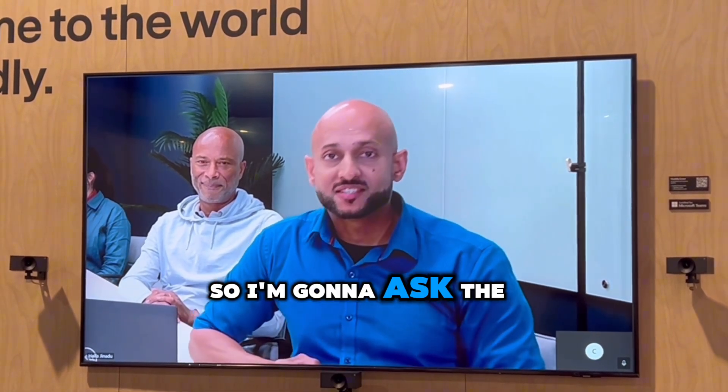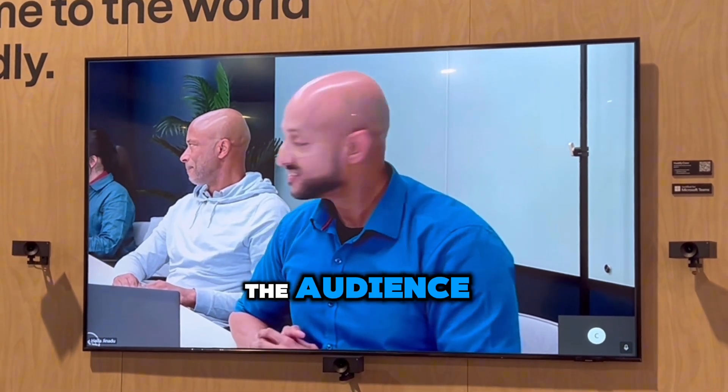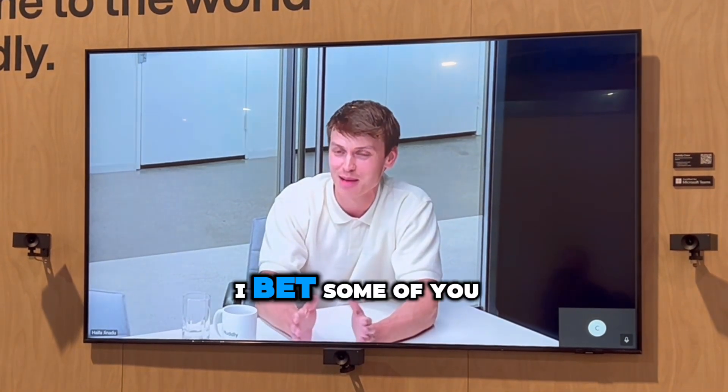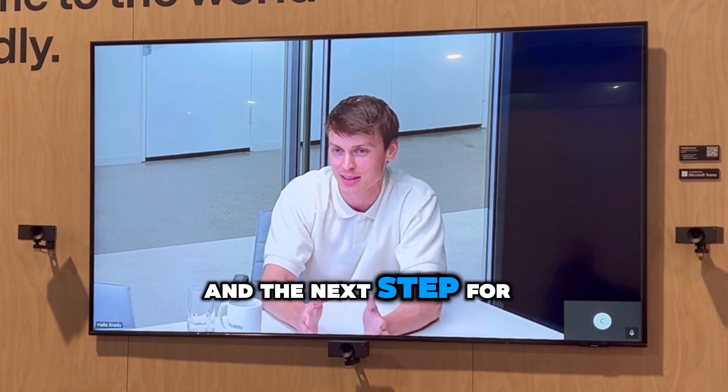Let's put the Hudley Crew to a test and see how it fares in this room. I'm going to ask Benjamin, who's sitting at the end of the table, to dazzle the audience. I bet some of you are wondering just how many cameras you can add.